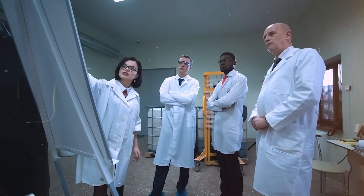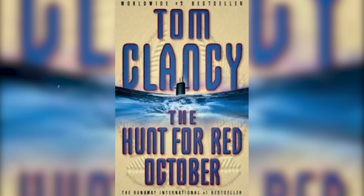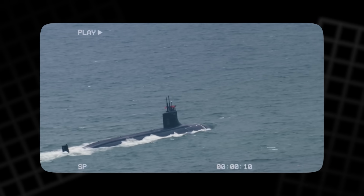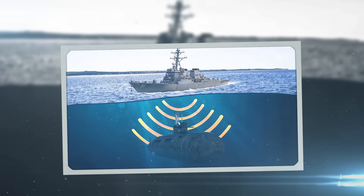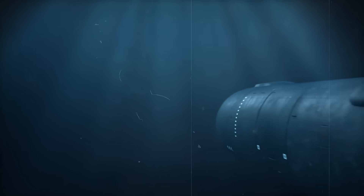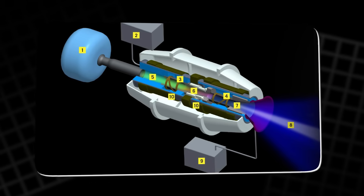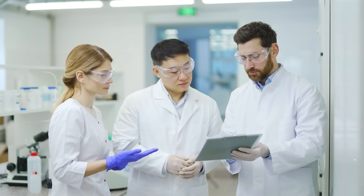For decades, this concept has fascinated engineers, scientists, and storytellers alike. In Tom Clancy's The Hunt for Red October, a Soviet submarine secretly carried a revolutionary Caterpillar Drive — a dramatized MHD thruster — allowing it to glide through the ocean in eerie silence. Viewers were captivated by the possibility of a submarine invisible to sonar. At the time, it felt like pure fiction, yet the physics behind the story was real, and researchers were already experimenting with prototypes.